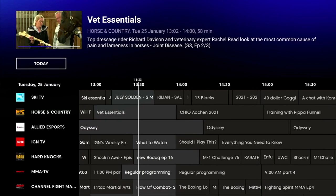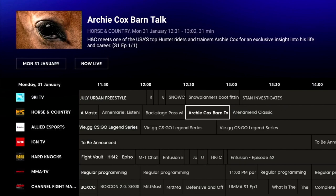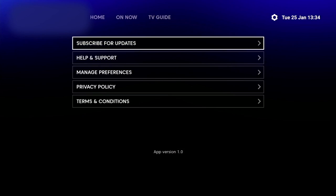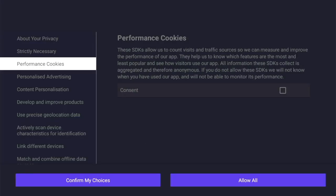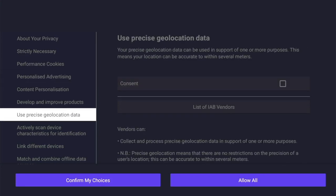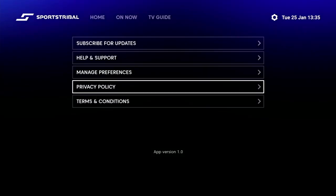Moving along the top menu, next to the TV Guide we've got the settings cog. From here you can subscribe for updates with an email, get help and support, and the one you should definitely check is 'Manage Preferences' — just make sure you're opted out of all these options so you don't want anyone snooping in on you, scroll down and make sure they're all ticked off. It's a good idea to do this when you install the app. The last two on the list are privacy policy and terms and conditions.